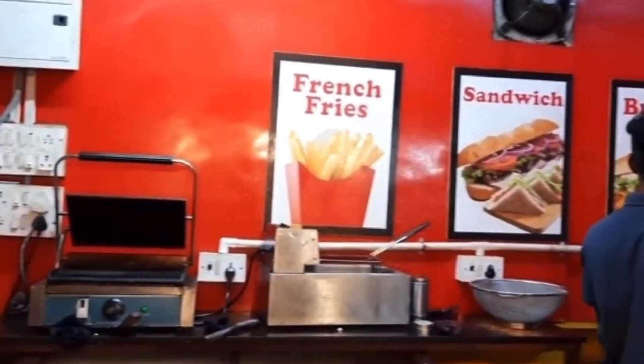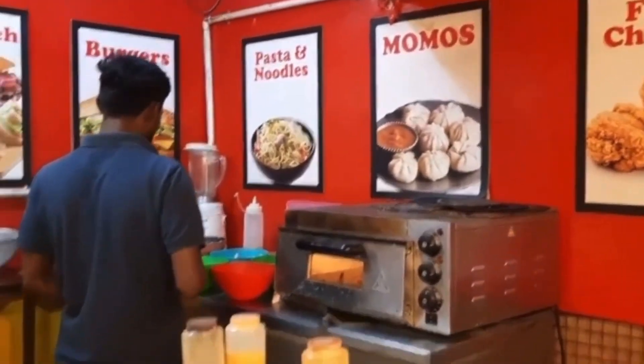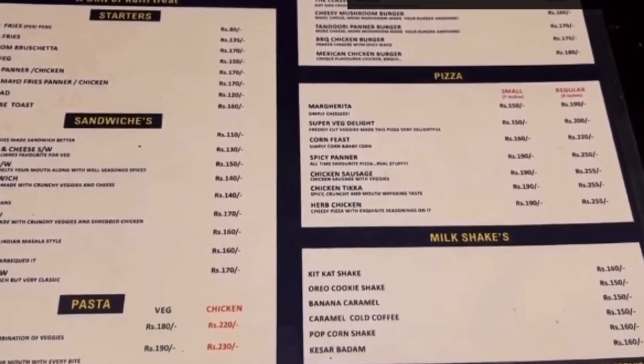The other shop is Swiss Sandwich. This is a special place - there are 70 varieties of items, and many chaat items. You can see the menu.